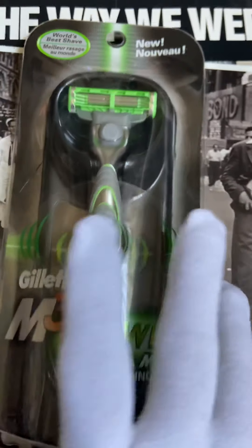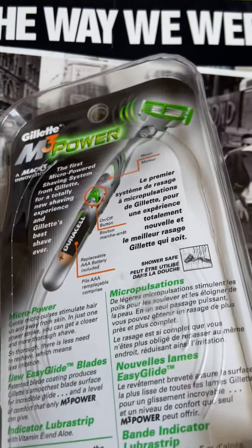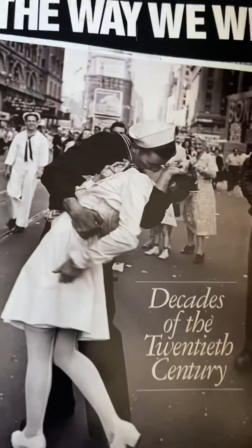So I would say this is a great find — not opened, 99 cents.